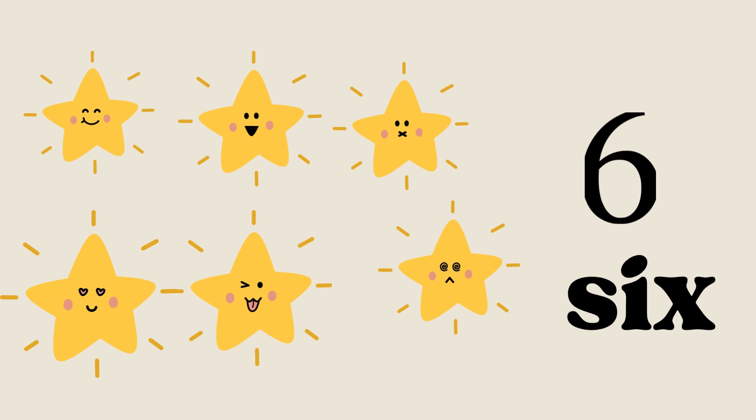Now let's have fun with the stars. Count the twinkling stars with me. One star, two stars, three stars, four stars, five stars, and six stars. Good job, great work! You are shining as bright as the stars! Can you spell six? It's S-I-X, six. Good job.